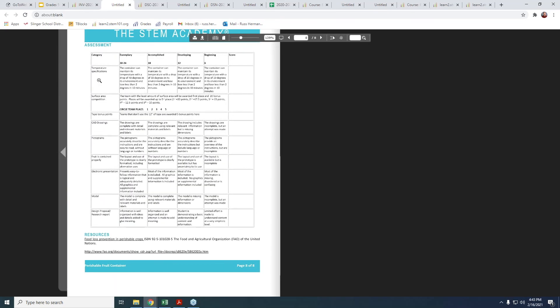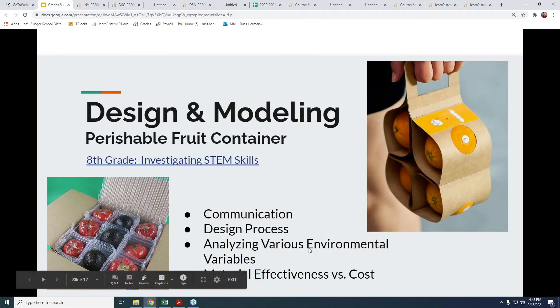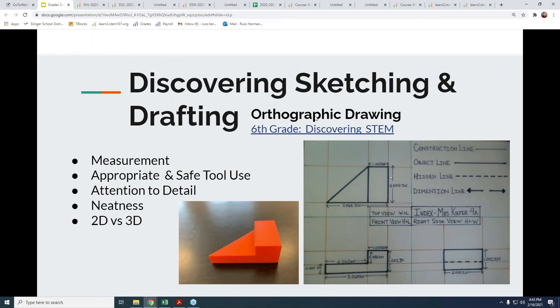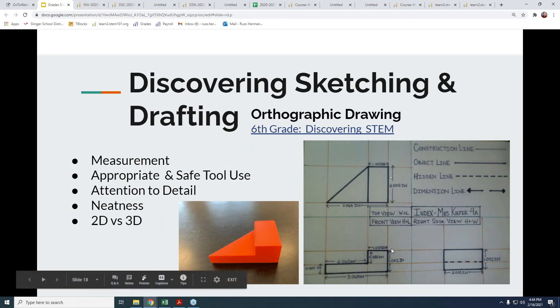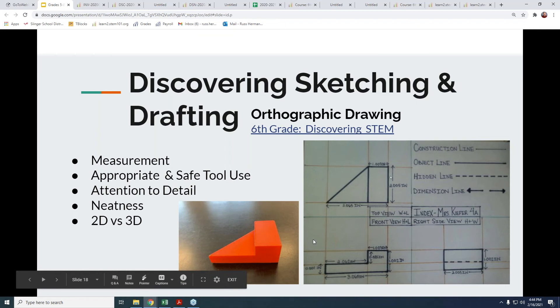If I connect out to that one real quick, let me zoom in on the final rubric. You can see there are temperature specifications, surface area, completion requirements, CAD drawings, and pictograms — even checking whether the food is contained properly. These activities are highly, highly adaptable. I also use the Sketching and Drafting unit, which covers orthographic drawing. It's part of the sixth grade course but I use it in my seventh and eighth grade classes. It teaches effective measurement and the three views of an object: the front view, the right side view, and the top view, and how that's used in industry.